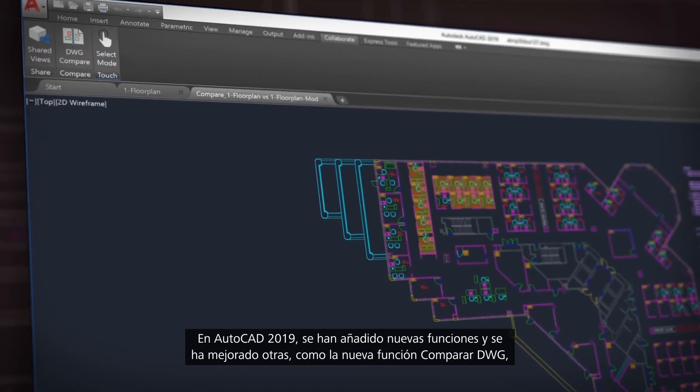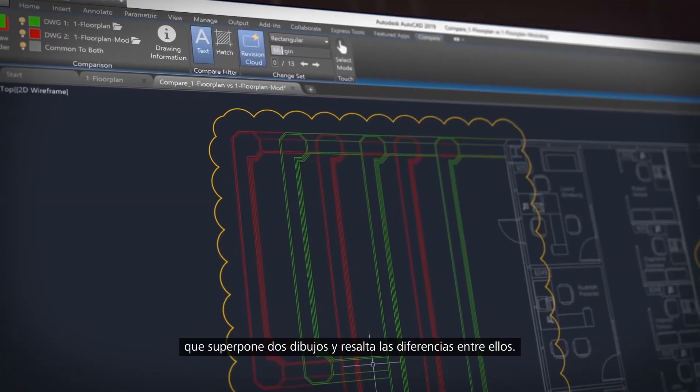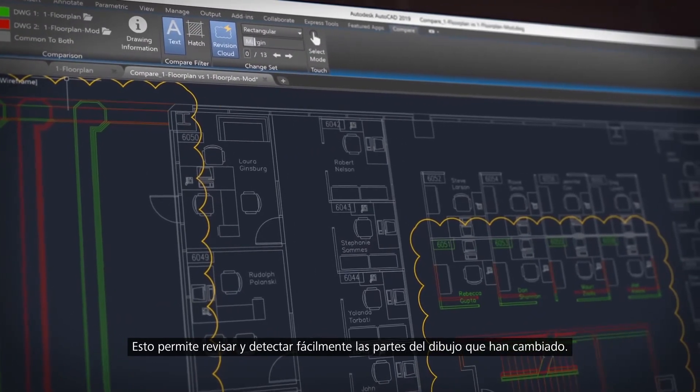In AutoCAD 2019 we've added new features and enhanced others. We have added DWG Compare, which overlays two drawings and highlights the differences between them. This makes it easy to review and understand the parts of the drawing that have changed.